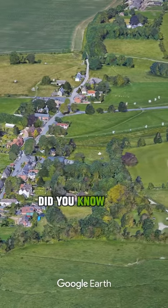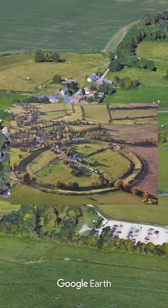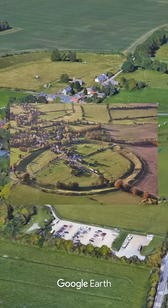Did you know that Avebury is not just a stone circle, but a vast complex covering...